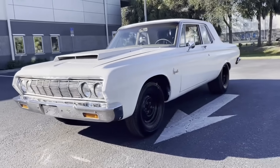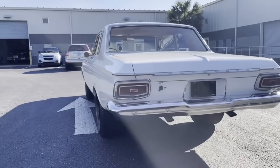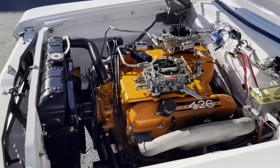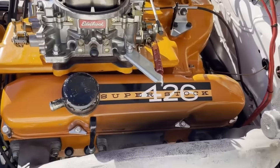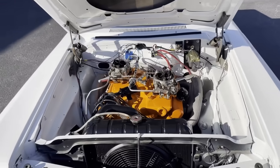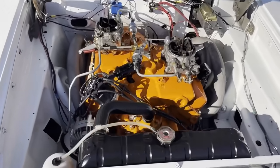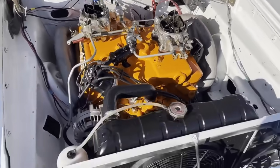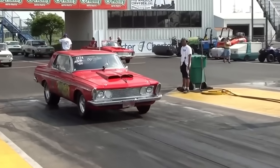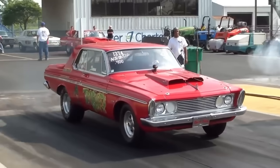Nevertheless, Chrysler worked fast to redesign the mid-size B-body range for 1963, with Plymouth getting the better end of the deal stylistically. With Elwood Engel at the helm of the design department, the engineers in Auburn Hills got to work on the Max Wedge Big Block engine with a team led by Tom Hoover. The resulting 413 CI Max Wedge Big Block Chrysler was introduced in 1962 as the Superstock 413 in Plymouth livery and the Ram Charger 413 in Dodge livery. These were the first 60s muscle cars. For 1963, the Max Wedge grew to 426 cubic inches with output pegged at 425 horsepower. When combined with the industry's first three-speed automatic transmission, the lightweight 426 CI Max Wedge-equipped B-bodies were nearly unbeatable on the track.